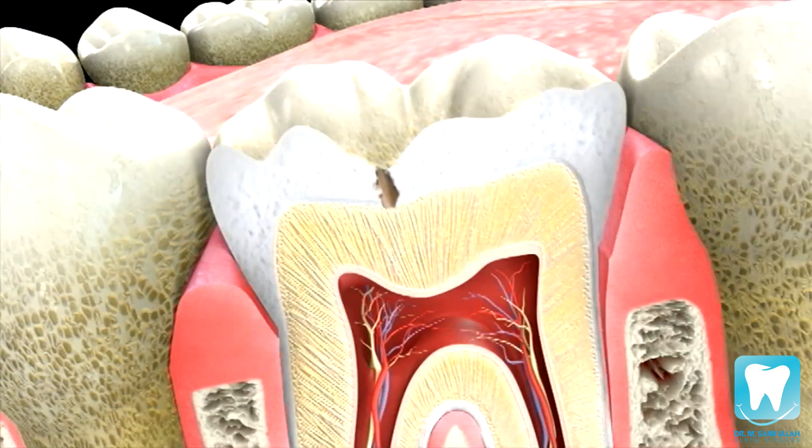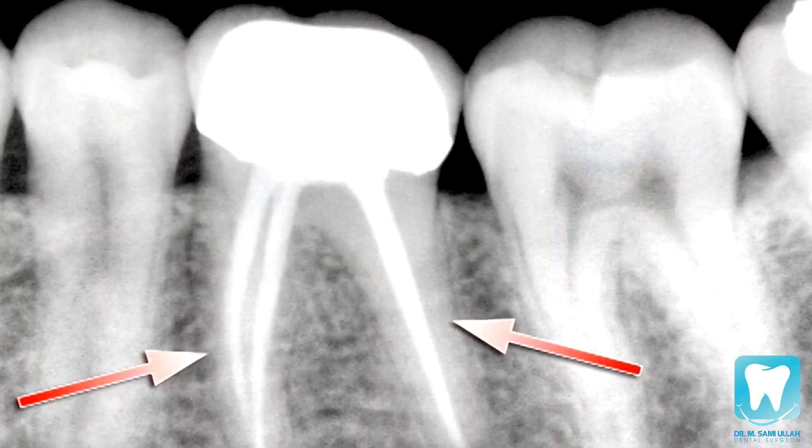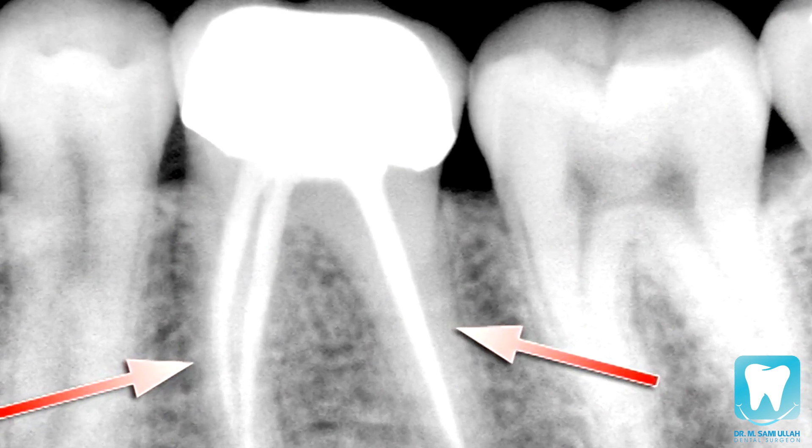In some cases, the decay could be quite deep and close to the nerve of the tooth. In these instances, the nerve could already be infected with bacteria. Even though a filling has been placed, there is still a good chance that the tooth may need to go under root canal therapy to relieve the discomfort.